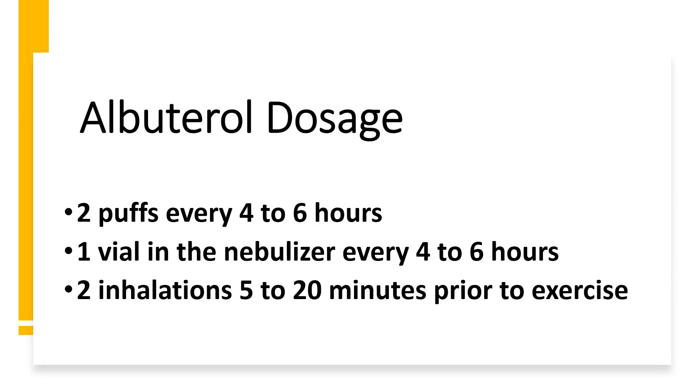Typical albuterol dosing is one or two puffs every four to six hours as needed for coughing, shortness of breath, or wheezing. In the nebulizer, it's a vial every four to six hours again as needed. For exercise-induced asthma, typically two inhalations 15 to 20 minutes prior to exercise.